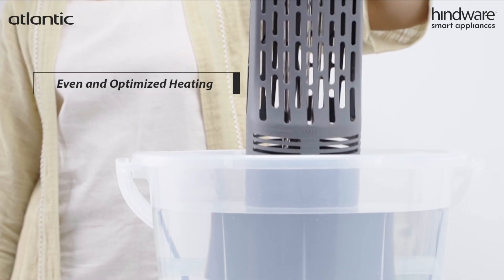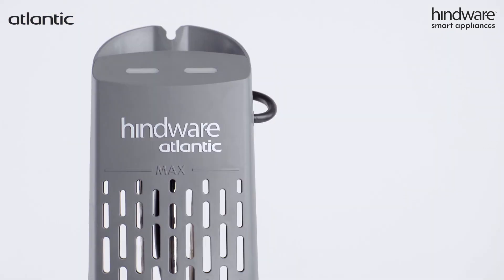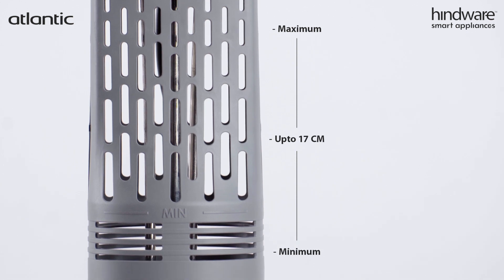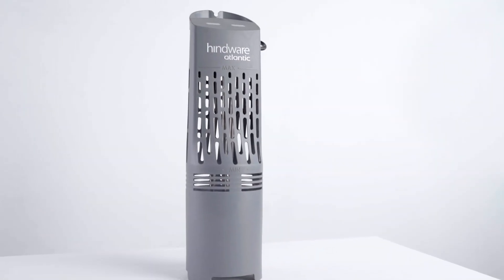Kwik's inbuilt thermostat prevents dry heating and ensures even and optimized heating. Kwik also has minimum and maximum water level markings for heating higher water levels up to 17 centimeters. Enjoy safe and quick heating with Kwik.